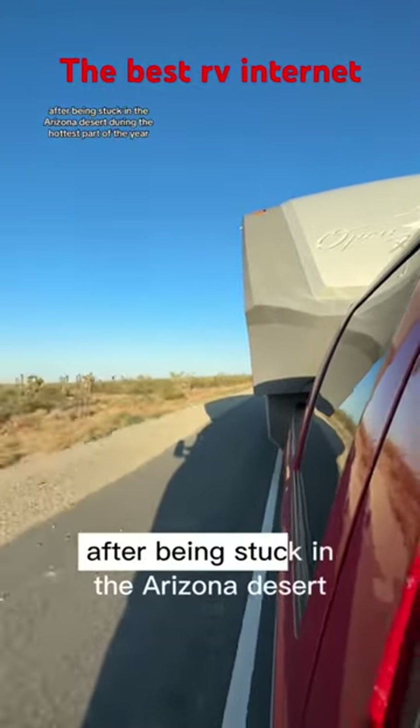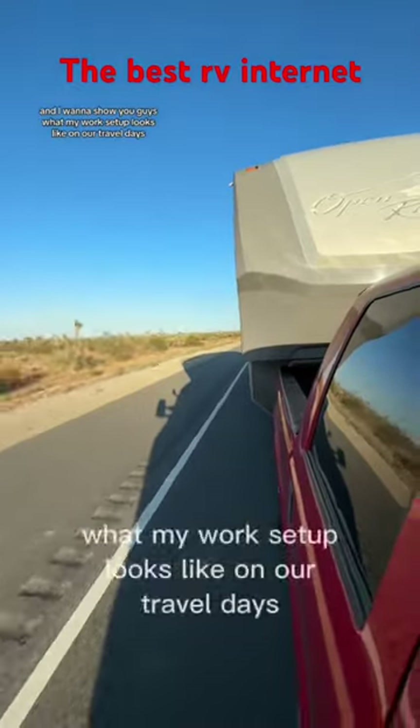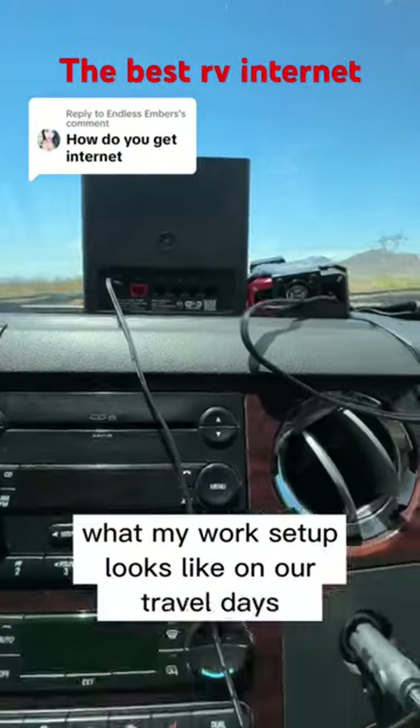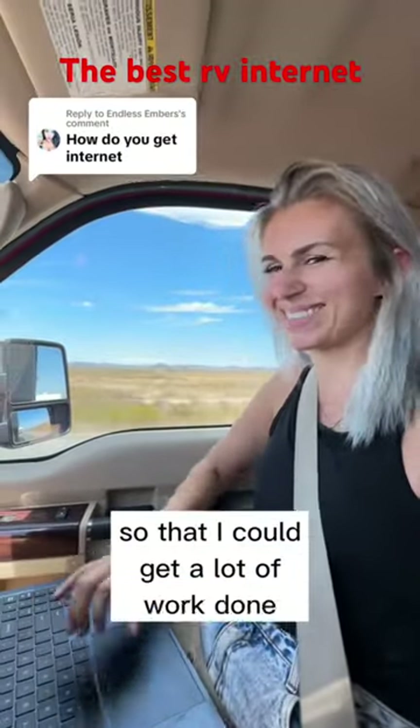It's finally travel day again after being stuck in the Arizona desert during the hottest part of the year. I want to show you guys what my work setup looks like on our travel days. This is a big reason why we only wanted one vehicle and not two, so that I could get a lot of work done while we're traveling.